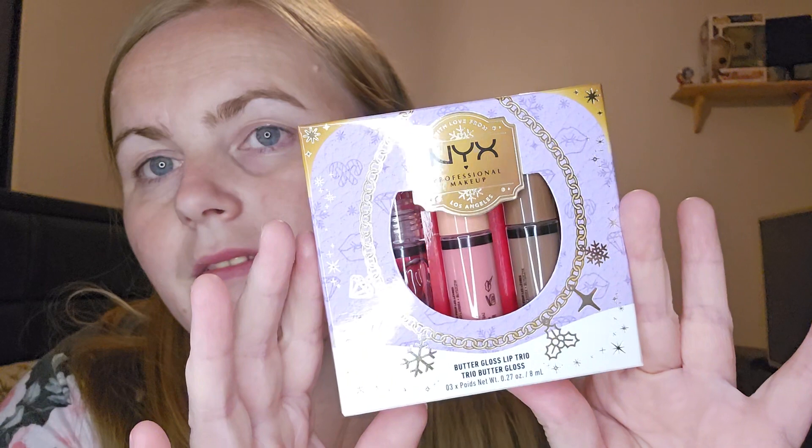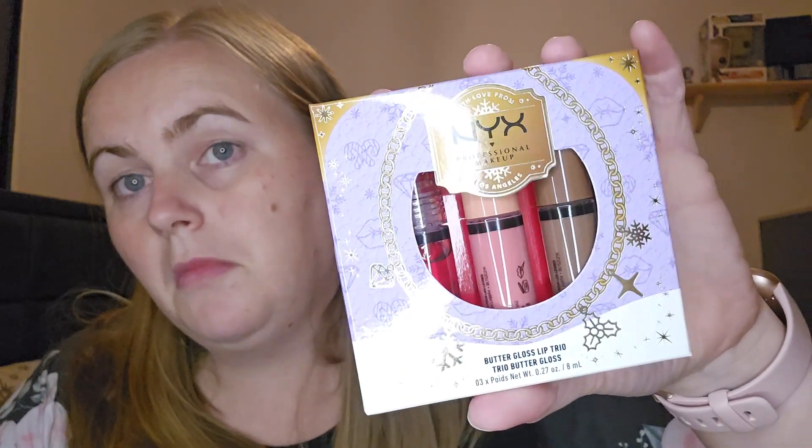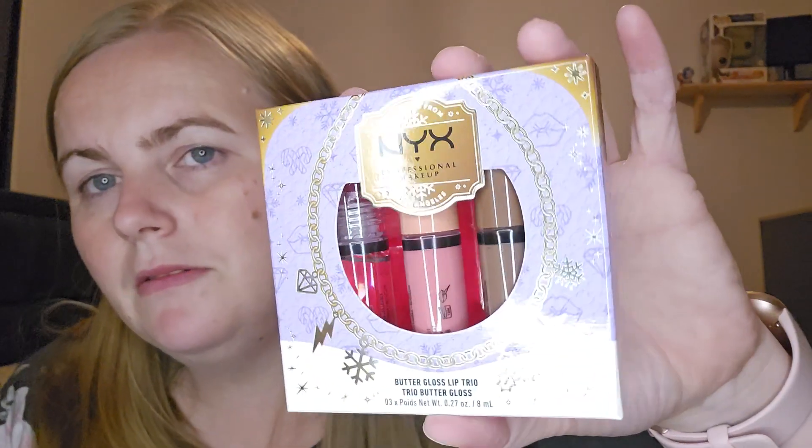We have this — it's the NYX Professional Makeup Los Angeles Butter Gloss Lip Trio. I wonder what they're like. I'm not going to open it right now, guys. If you want me to do swatches or anything of any of these, I can do a short or let you know how we get on.